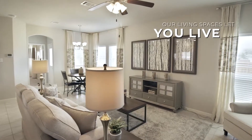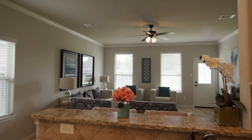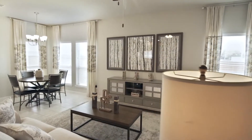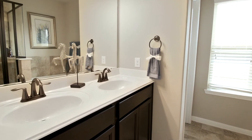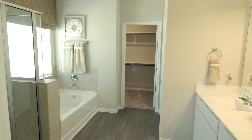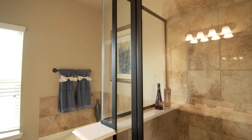Our living spaces let you, well, live! The open-floor concepts allow you to enjoy the perfect mix of everyday comfort and luxurious space for entertaining guests. Our elegant bathrooms provide sleek tile, sophisticated light fixtures, and plenty of storage so you can get ready for your day in peaceful elegance or unwind in comfort every night.